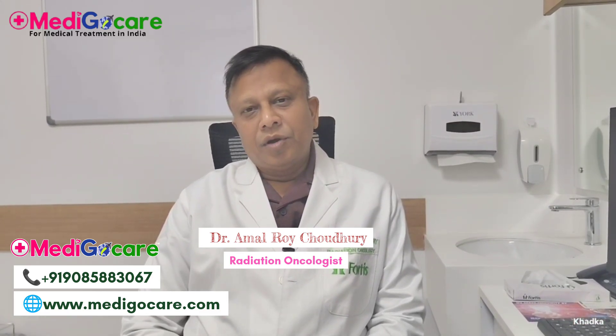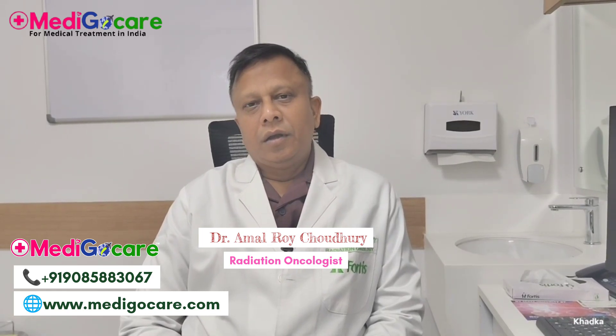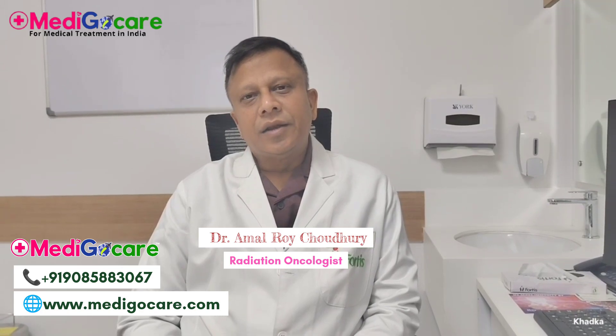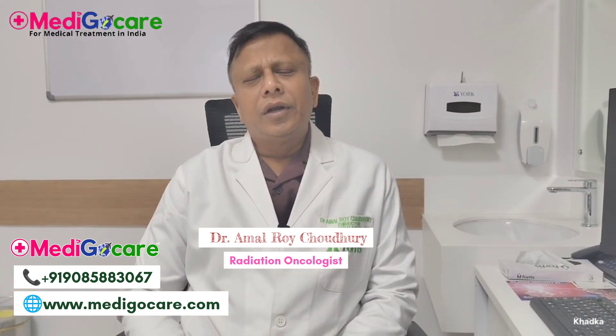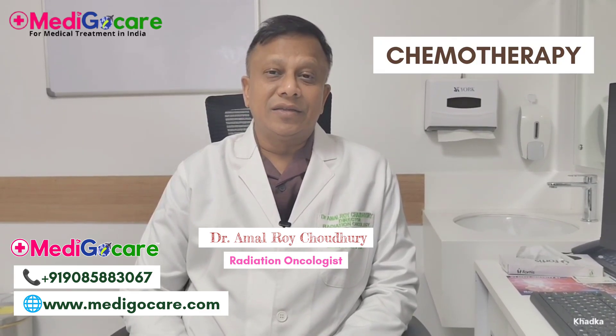Dear friends, I am back again with a newer topic. I am Dr. Amalora Chaudhary working at Fortis Memorial Hospital, Gurugram, Delhi NCR, India. Today I want to talk a little about radiation therapy in breast cancer.